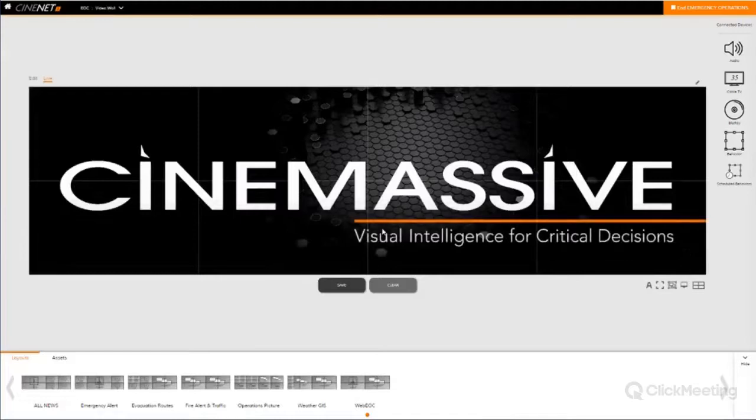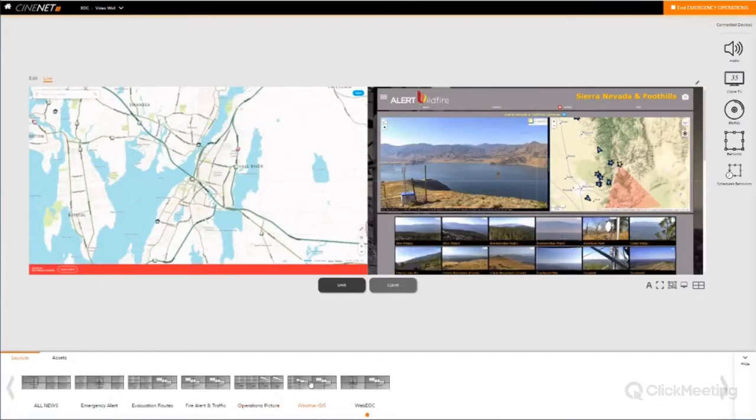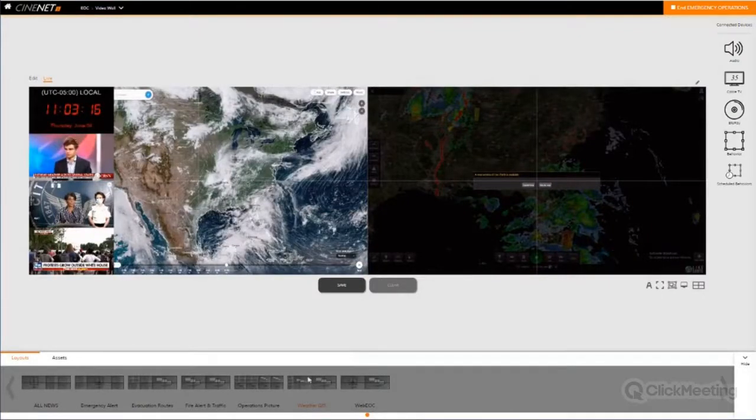As soon as I click on emergency operations, it brings me into the UI and I'm immediately greeted with a live representation of my video wall. For this webinar we're using a four-wide by two-high video wall. Across the bottom of my screen I have pre-configured layouts built out based upon events — these might be pre-canned scenarios, whether weather-related, traffic-related, or evacuation-related. If I click on any one of these layouts, it's going to repopulate that content built within the layout, very quickly allowing me to shift and change focus to a particular situation.